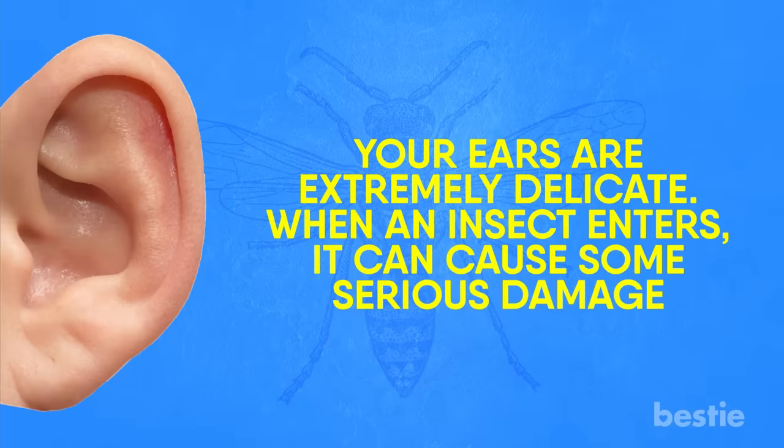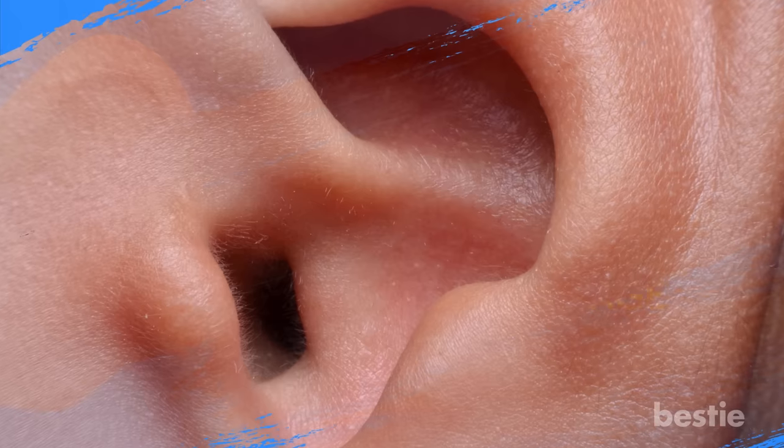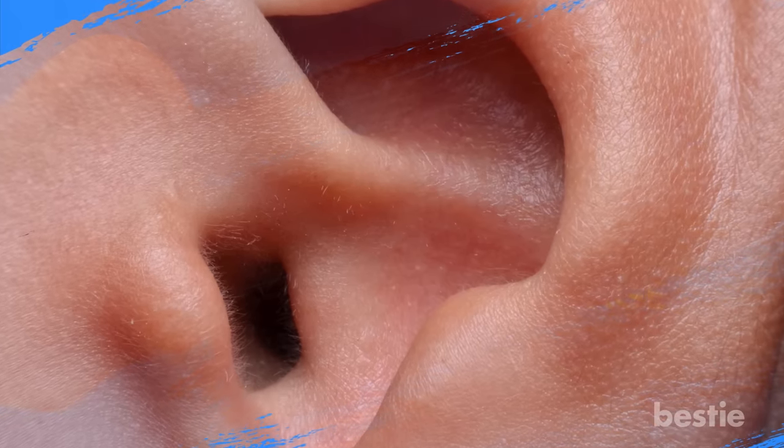Your ears are extremely delicate. When an insect enters, it can cause some serious damage, maybe even harm your ability to hear. In order to protect the inner workings of your ears, it's important to take immediate action if this happens to you.